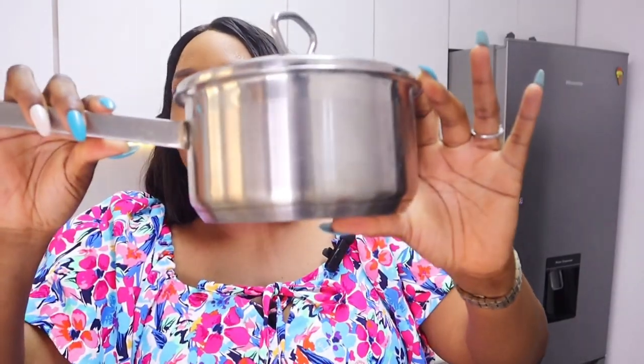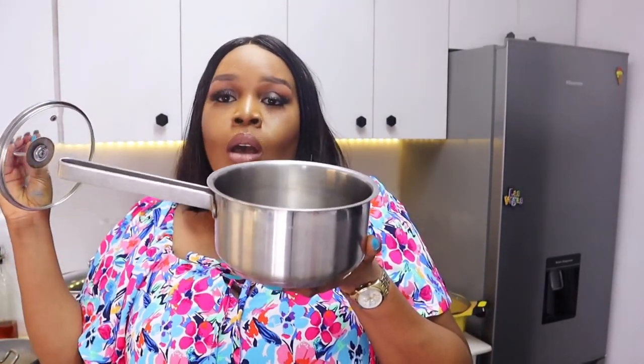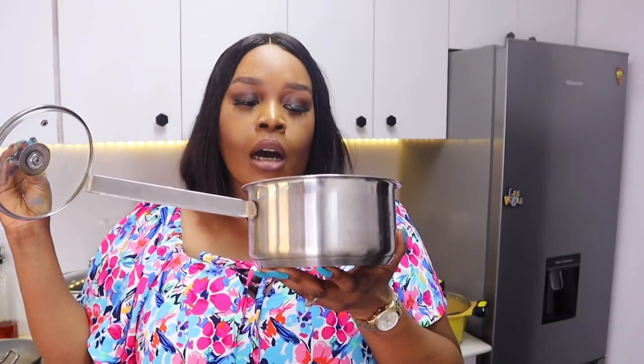This steel saucepan was also thrifted — you can see that in one of my vlogs. It's great for porridges, small quantities of noodles, rice, sauces, or anything you want to make in a small amount — even hot chocolate. I actually want to get more saucepans that are functional, not just pretty.